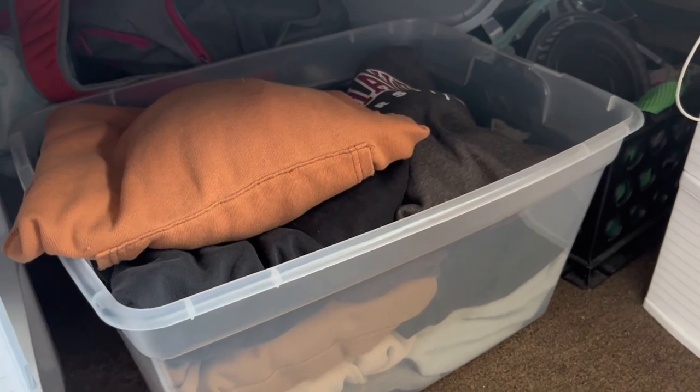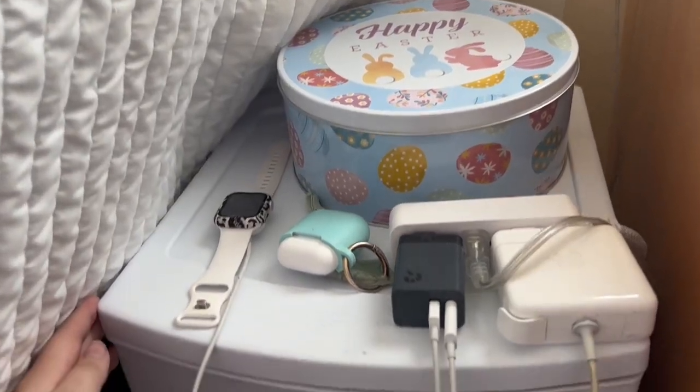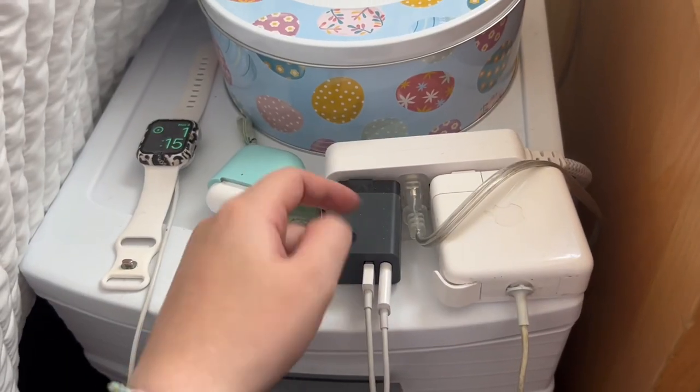This bin is from Target — it's really cheap but really durable, and they hold a lot as well. And then this is a bin I just keep my sweatshirts in. I also have a mini version of the same ones from Target, which is really nice. I also recommend bringing a little power strip.